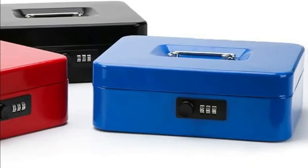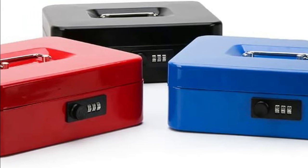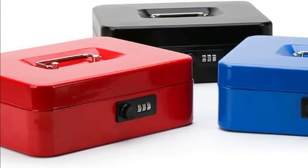Perfect safe lock box for festivals, supermarket cashier, fundraisers, and more. Curved edges make it comfortable and safe to hold.